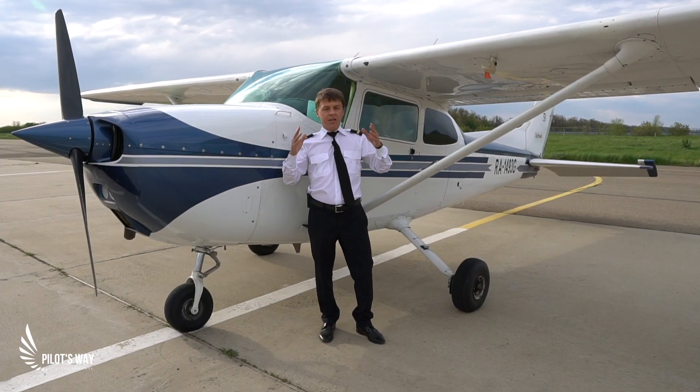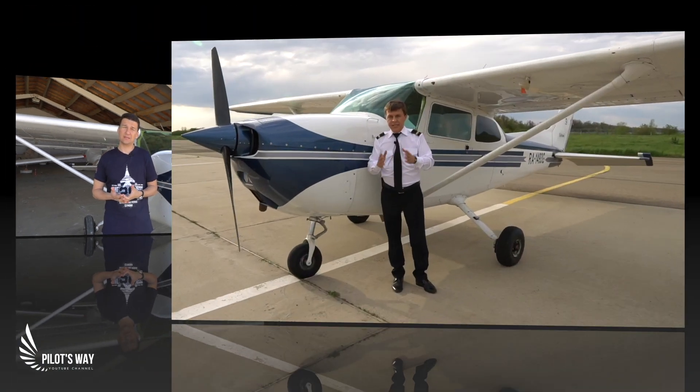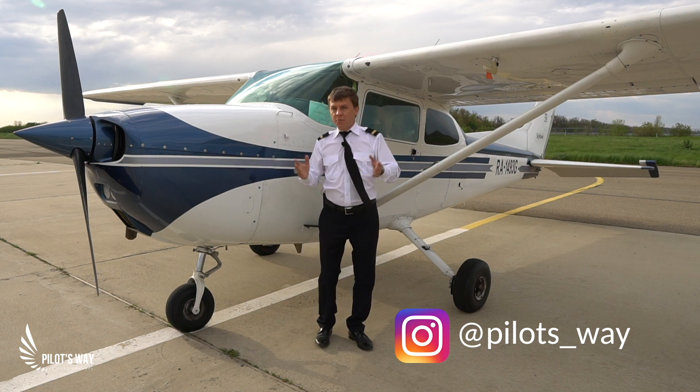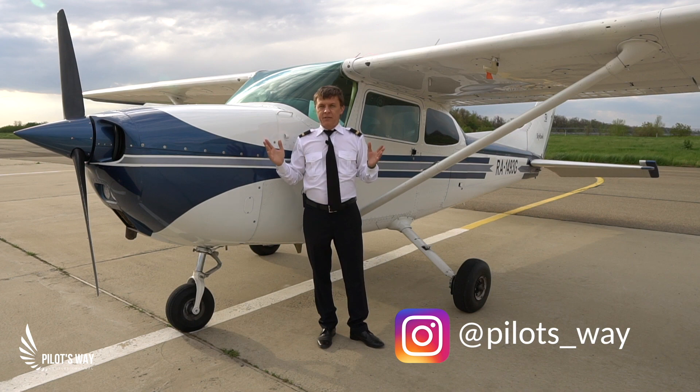It feels like you are carried by a stork in a little cloth bundle. We will try to understand how it was more popular, and why the purchase, I would say, is justified. The most common, the most famous, the most popular... I'm talking about this aircraft, Cessna 172.